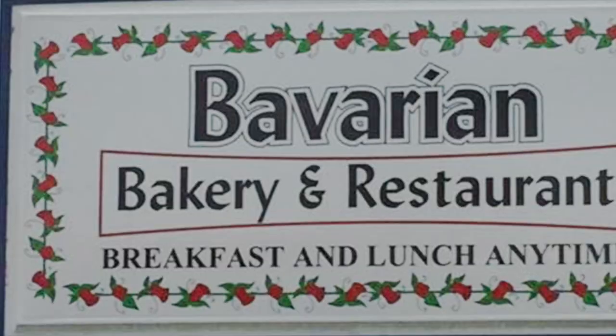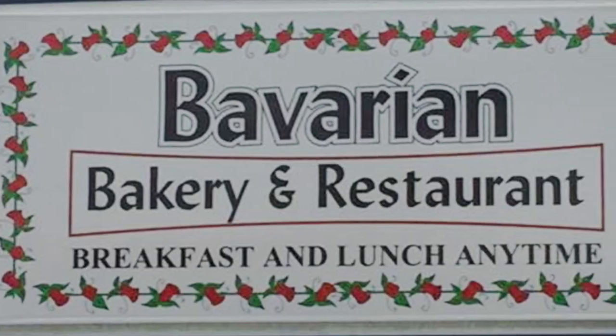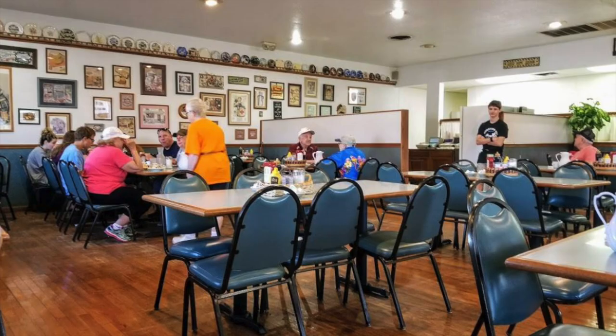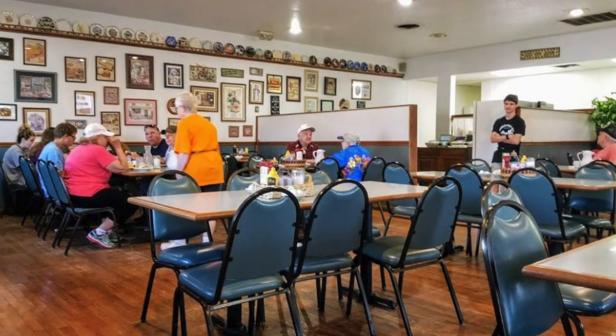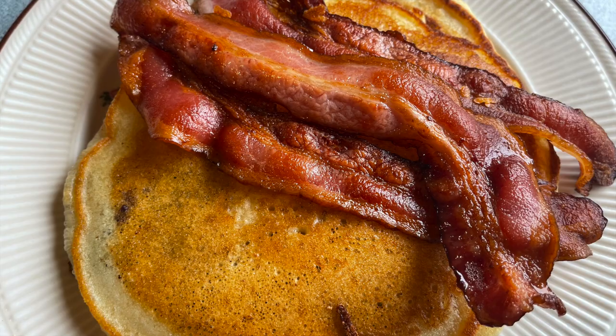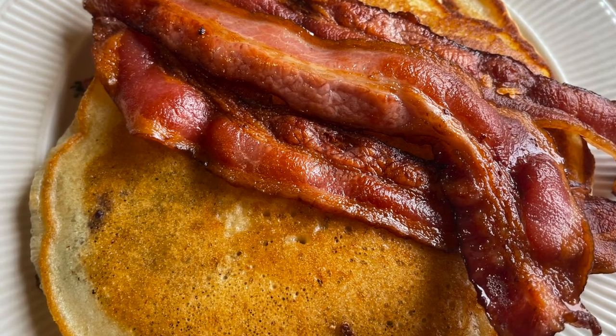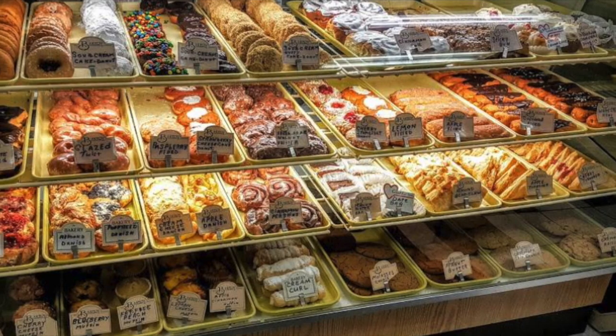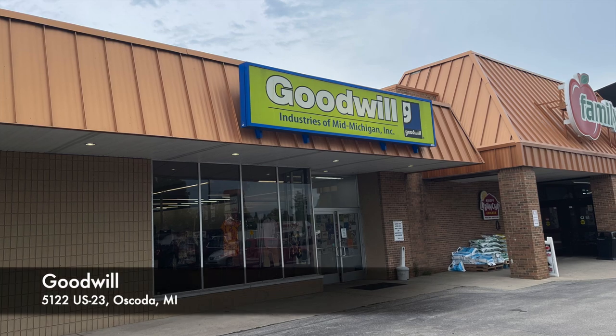More importantly, we wanted some time to go to some of our favorite thrift stores. But before a good thrifting adventure, it's always important to make sure you have a full belly. We stopped at one of our favorite restaurants, the Bavarian Bakery in Oscoda, Michigan, had breakfast slash lunch, loaded up on some goodies for the rest of the day, and then it was time to get thrifting.